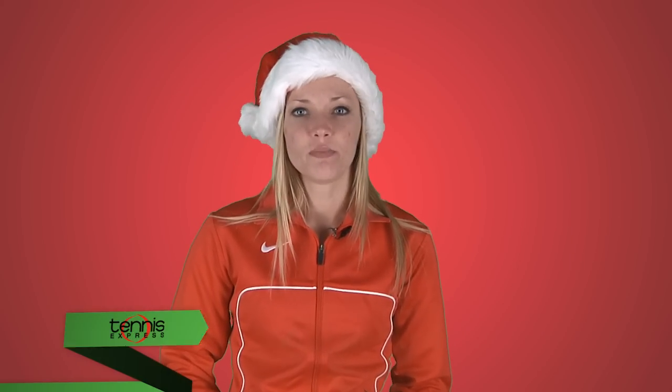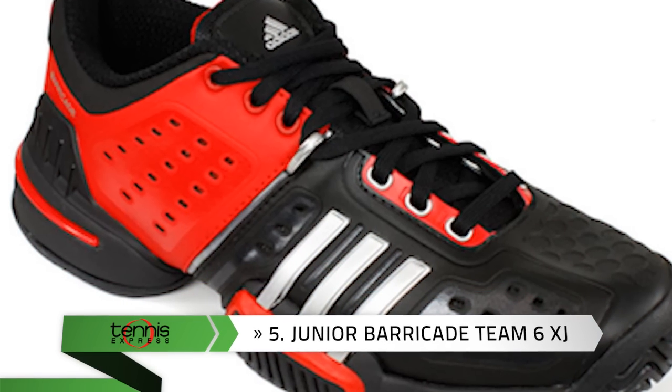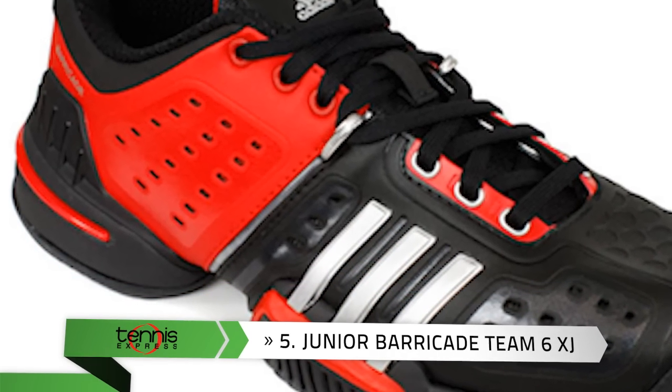Number 5: For shoes as tough as he is, give the Junior Barricade Team 6 XJ Tennis Shoes. They deliver the ultimate in performance with Attawear 6, AttaTuff, and an advanced torsion system.